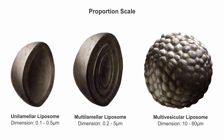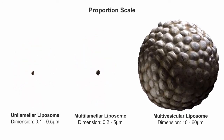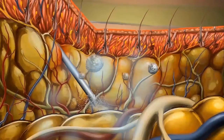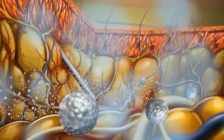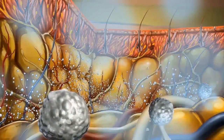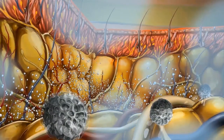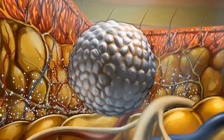DepoFoam particles generally range from approximately 10 to 60 microns in diameter, with a median diameter of 24 to 31 microns. The multi-vesicular liposomes in Exparel are suspended in saline, which contains a small amount of free bupivacaine. After infiltration into the surgical site, the saline and free bupivacaine are absorbed, leaving the multi-vesicular liposomes to gradually release the encapsulated bupivacaine to achieve longer-lasting analgesia.